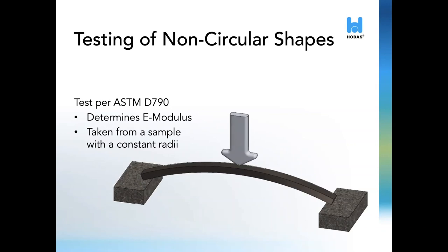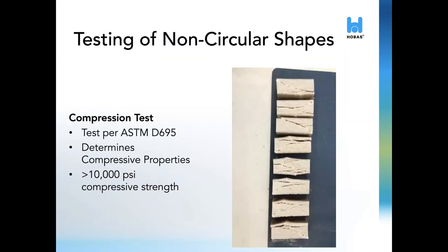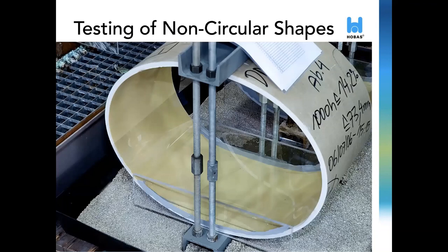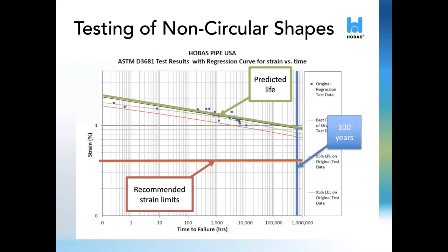These coupons can then be tested for the ASTM standards referenced for circular shapes. For example, the hoop flexural test is done per ASTM D790, the test for flexural properties, compressive properties per ASTM D695, and ASTM D638, the test method for determining tensile properties. The design life for non-circular pipes can be predicted by the same methods used for round pipe. In order to test specimens in accordance with ASTM D3681, also known as the strain corrosion test, round pipes can be manufactured with the same material composition as the non-circular shapes. The strain corrosion test consists of exposing a minimum of 18 specimens to a highly corrosive solution — typically one normal sulfuric acid — and deflecting to various strain levels. The time to failure for each specimen is recorded and regression analysis is performed to predict the life. Fiberglass pipes, round or non-circular, are highly corrosion resistant and provide a 100-year design life.